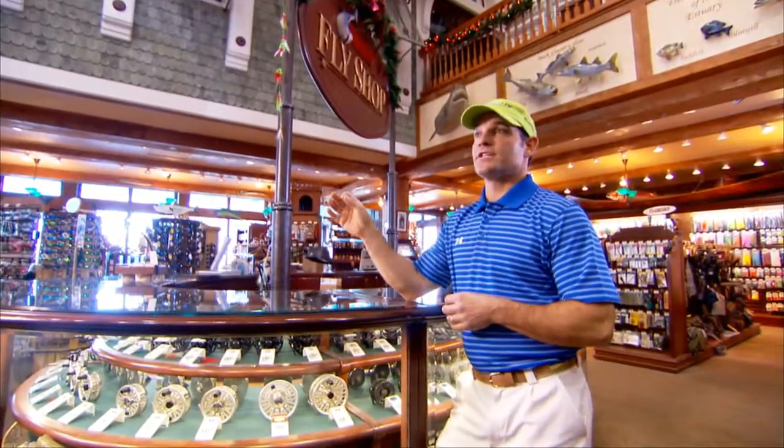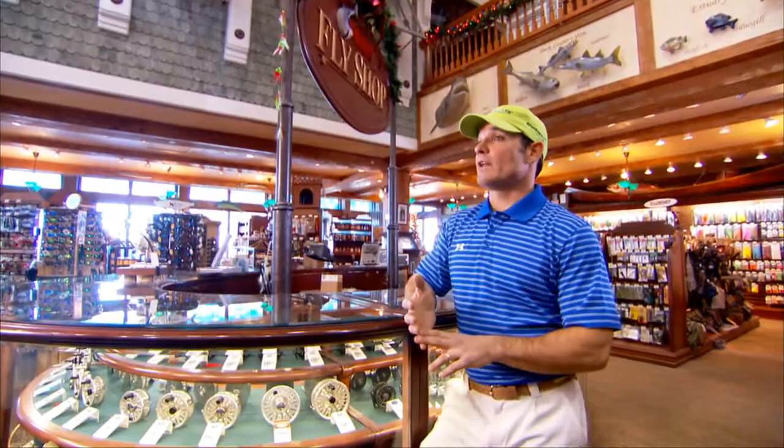When Rich and I decided we were going to build a 36 yellowfin, we decided we were going to have underwater lights on it. There are a lot of different underwater lights available, so I spent a lot of time looking, trying to figure out which one we were going to choose.